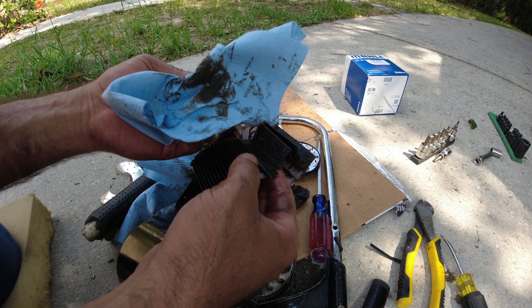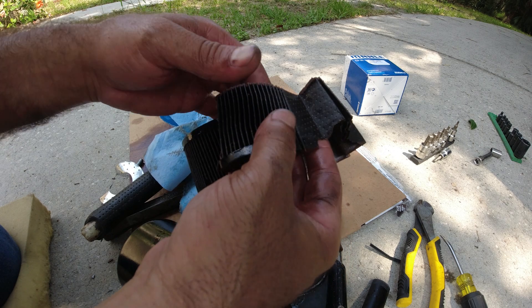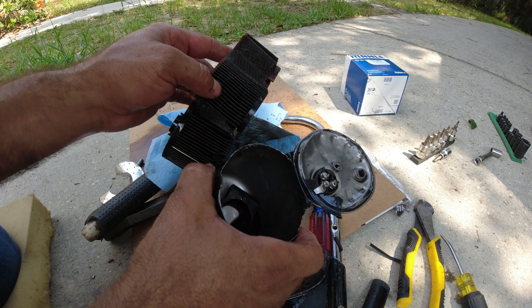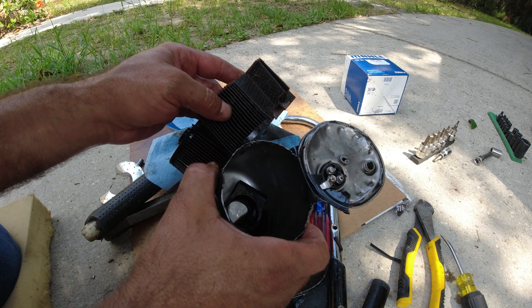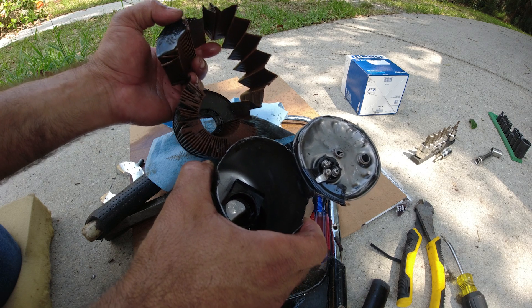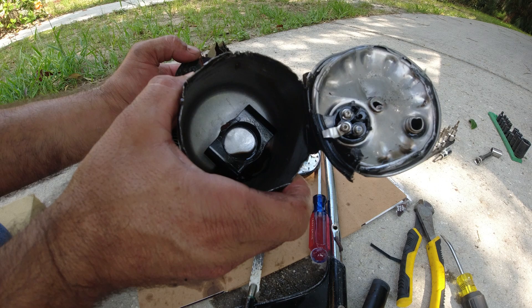Diesel is not like gasoline — diesel has a lot of impurities, whereas gasoline is more refined. I always wanted to open one of these up to show you what it looks like inside, how dirty the filters get. This one has 30,000 miles; I should have changed it at 20,000 miles. It really does need to be changed every 20,000 miles — look at that dirty diesel in there.